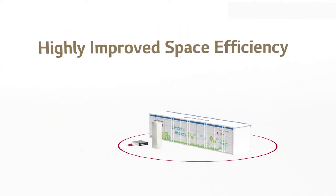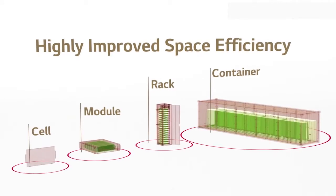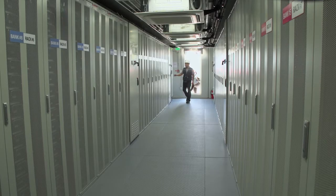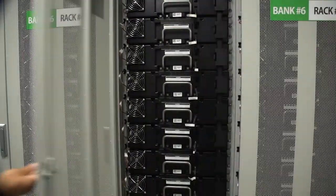The batteries are built up into modules, which are built up into racks that are similar to a data center. These racks are then placed in a weatherproof enclosure or building.